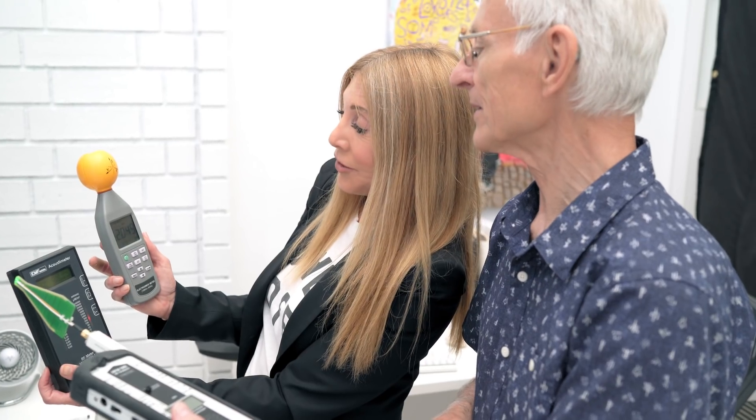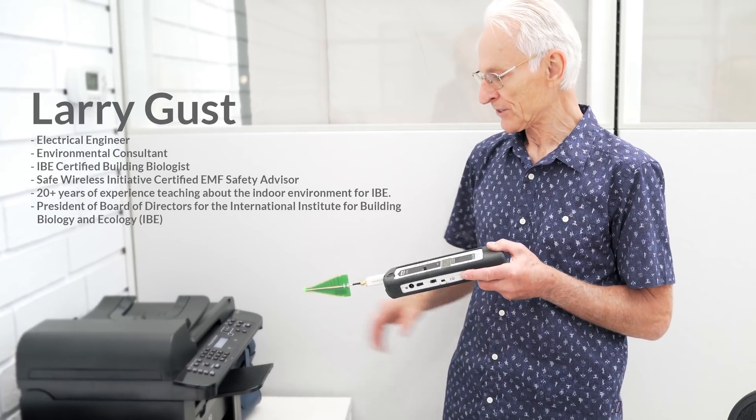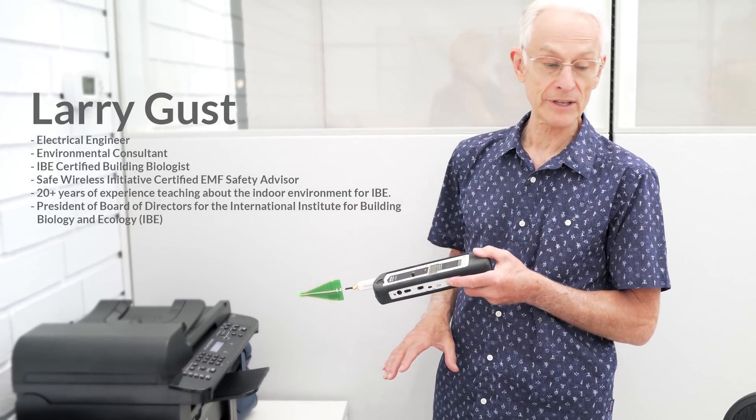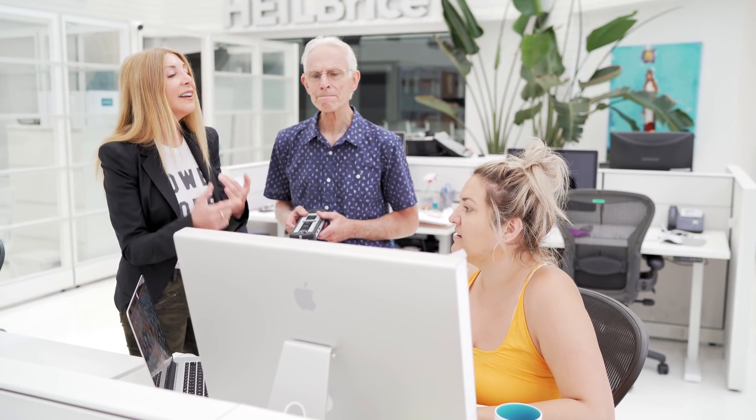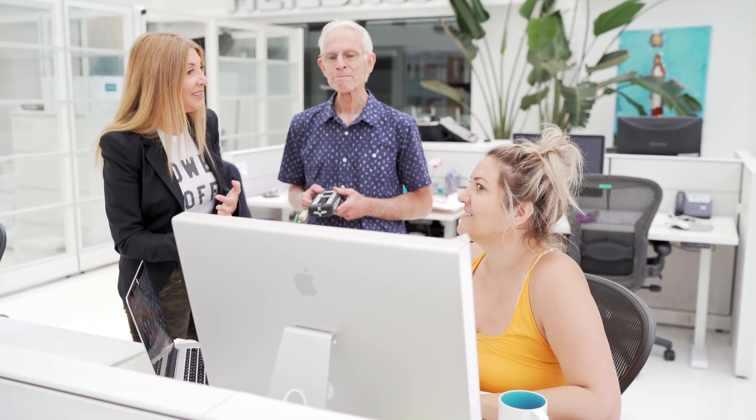It's August here with EMF expert extraordinaire Larry Gust. He's an electrical engineer with over 30 years of experience mitigating EMF. His company, Gust Environmental, consults on EMF and how to create a healthy indoor space. Today he's at our office and we're talking tech wellness.